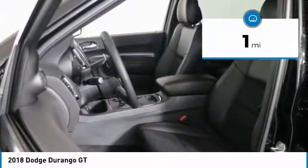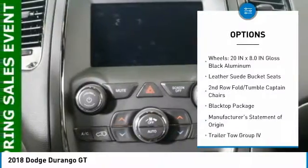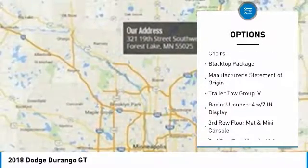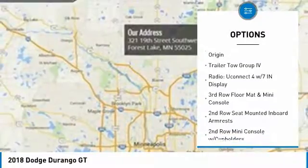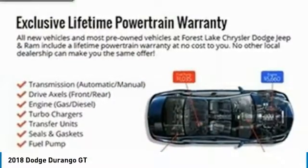Here are some of this vehicle's great options: power passenger seat, traction control, tow hitch, dual airbags, air conditioning, heated rear seats, power steering, four-wheel disc brakes, center armrest, and universal garage door opener.